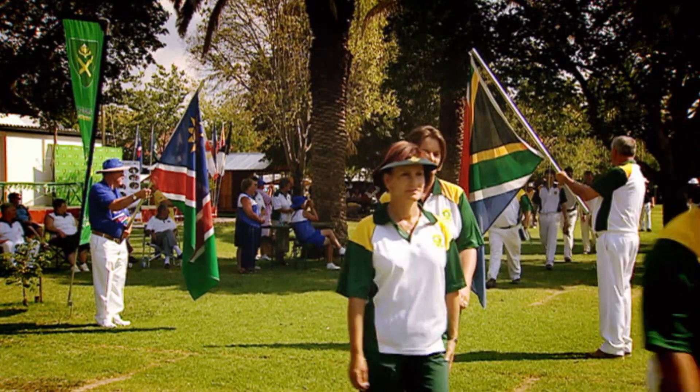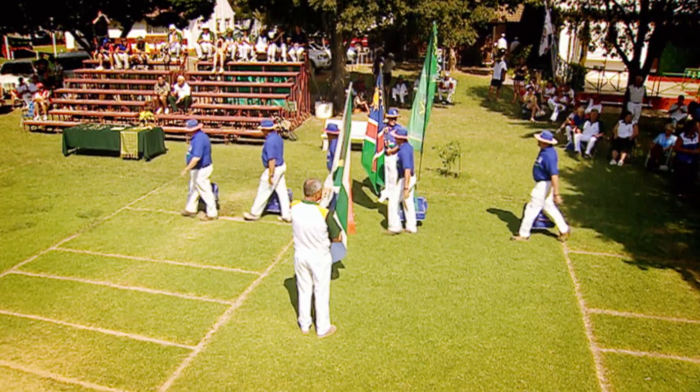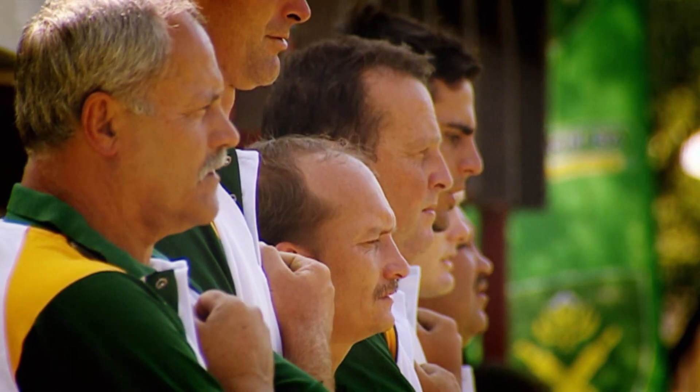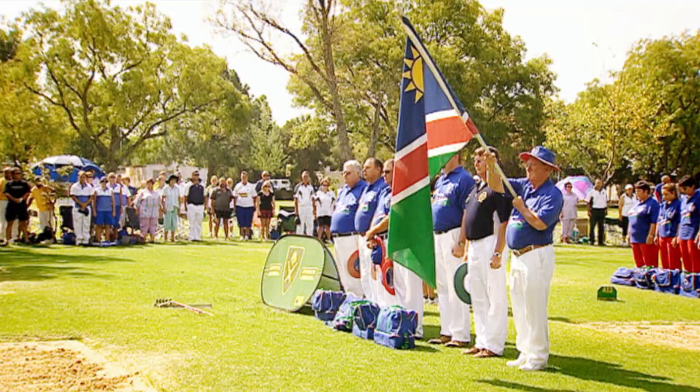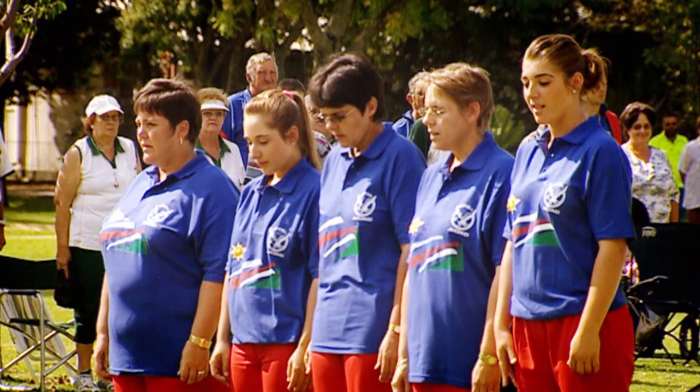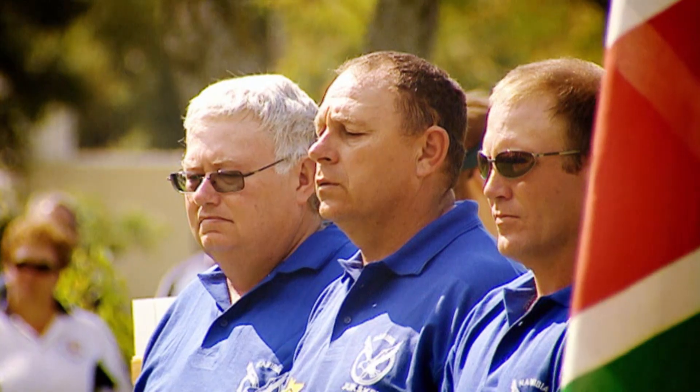The game is also played in Namibia and Zimbabwe, where its roots go back over 50 years. While international matches do take place, the sport is primarily a club and provincial affair. The Jukskei national championships — the highlight of the Jukskei calendar — take place each year in the town of Kroonstad.